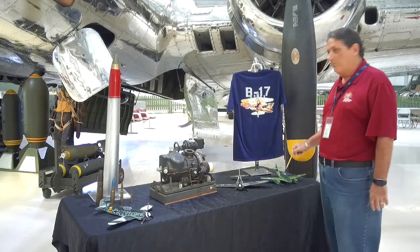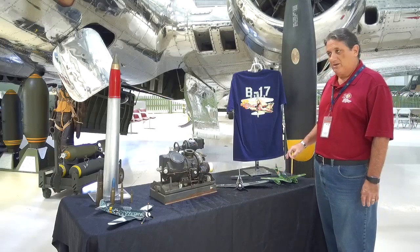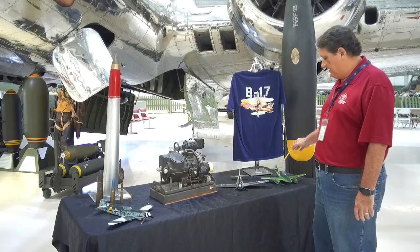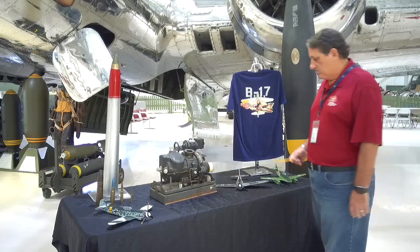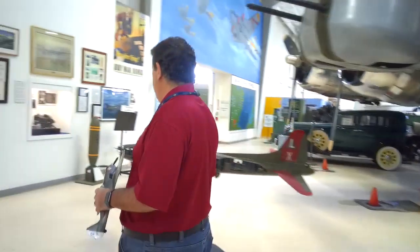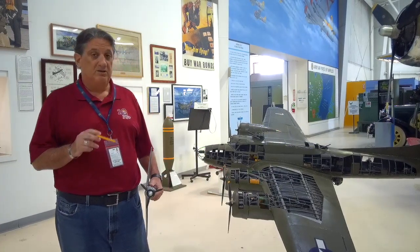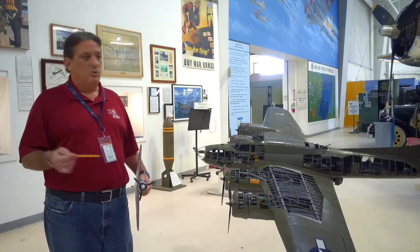The Me 262 was essentially a technological leap — it was a jet armed with 30mm cannons that would make gun runs. Depending on altitude it was roughly 100 miles per hour faster than any of the Allied fighters. The best way Allied fighters dealt with it was to wait at its airfields and pick them off when they came in to land. Now, in the combat box, the Germans figured out it took about 20 rounds of 20mm ammunition to shoot down a B-17 — they were very analytical, studying crashed aircraft.